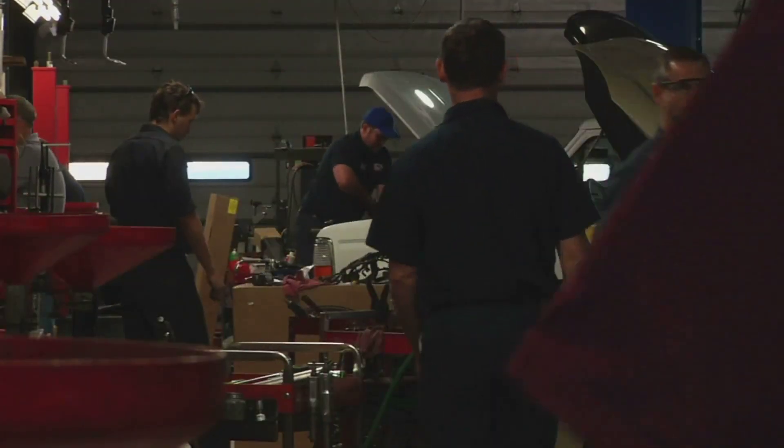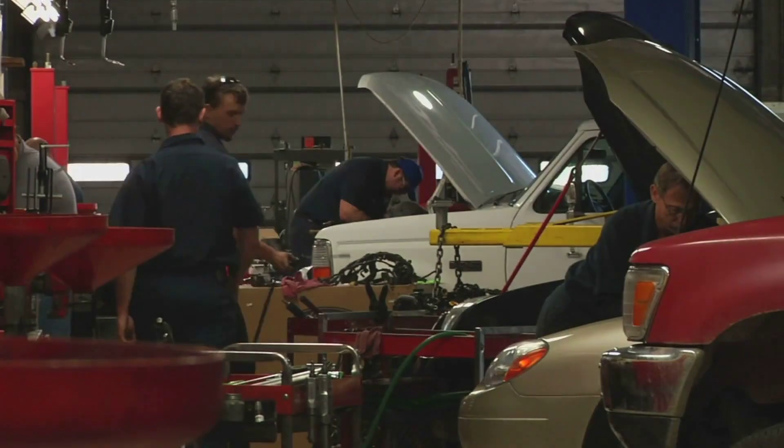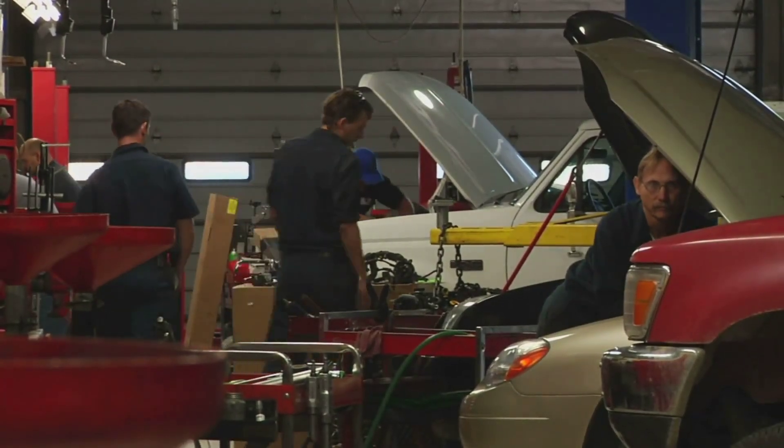Wow, thanks Jack. I feel empowered to take on this challenge now. With my trusty LLC by my side, I'll conquer the mechanic shop world.